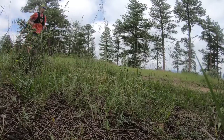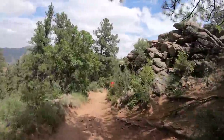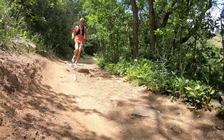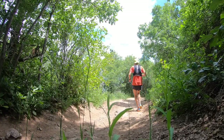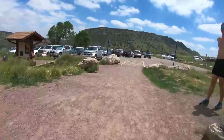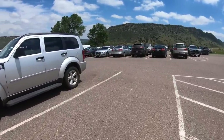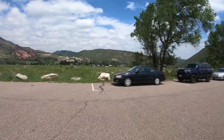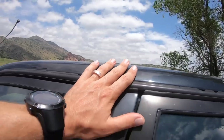Just so everyone knows, it's 3.7 miles from the parking lot to the top. It's a beautiful day up here. Time to go back down. I'll get you the stats for that run back at the studio.